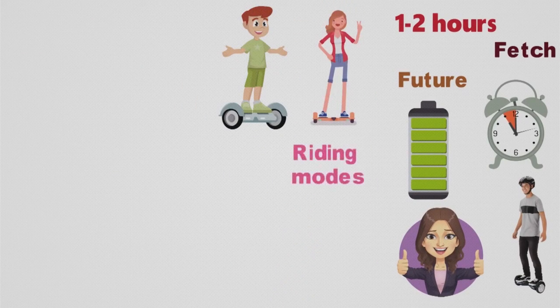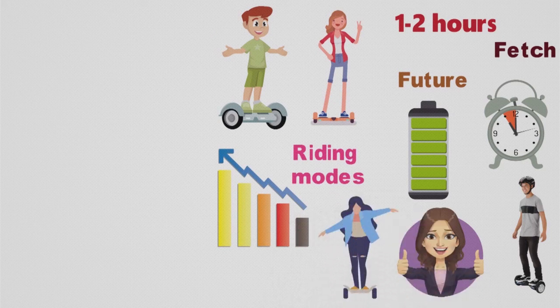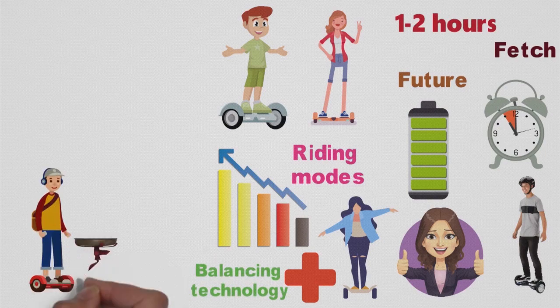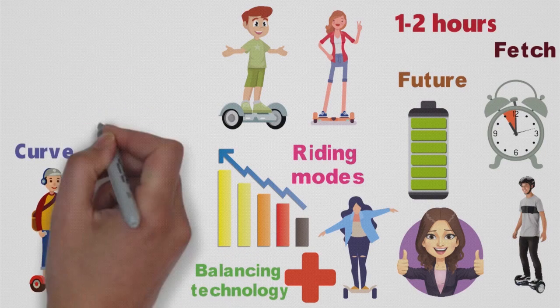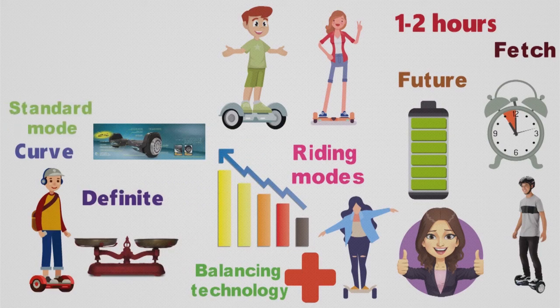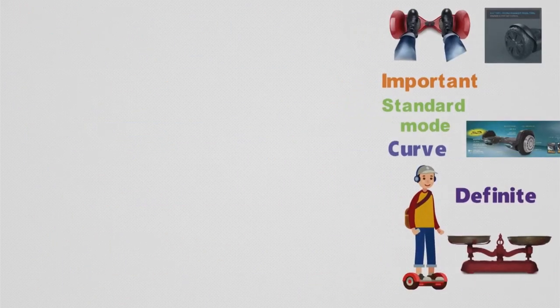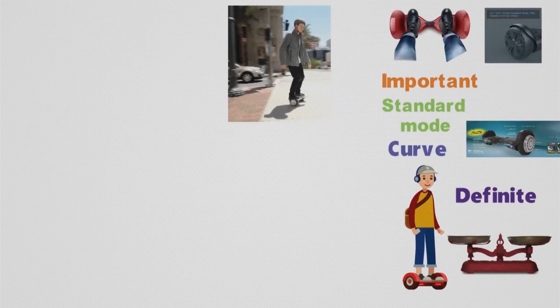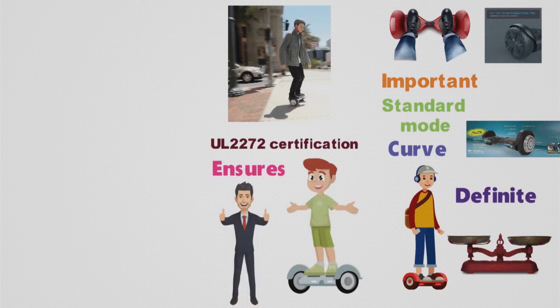The hoverboard comes with two different riding modes: training and standard. If this is your first time on a hoverboard, the training mode will help out, and with the ever-balancing technology, balancing should be easier — although there is a definite learning curve. Once you've mastered training, you can switch to standard mode. Safety is an important aspect when it comes to any set of wheels, and the Razer Hover Trax 2.0 comes with UL2272 certification, ensuring that the hoverboard scooter is absolutely safe to use.